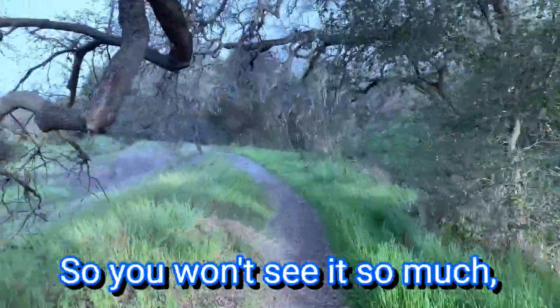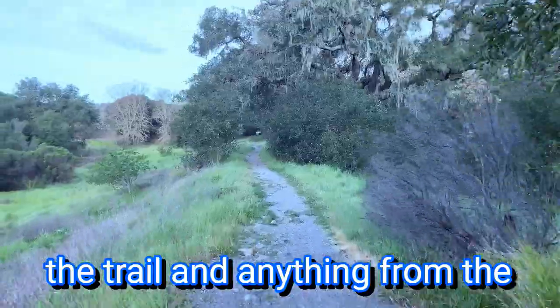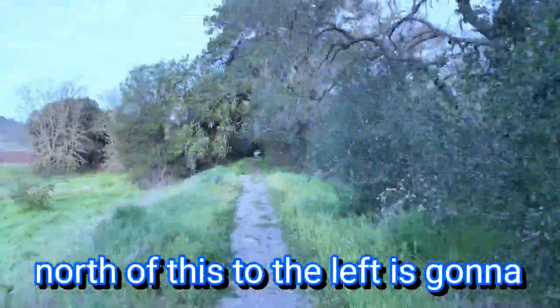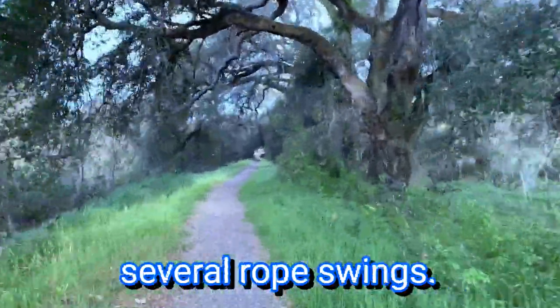Right now it's winter so you won't see it so much, but there's a beach-like area on the other side of the river from the trail. Anything from the north of this to the left is going to be deep enough to swim in. There are also usually several rope swings.